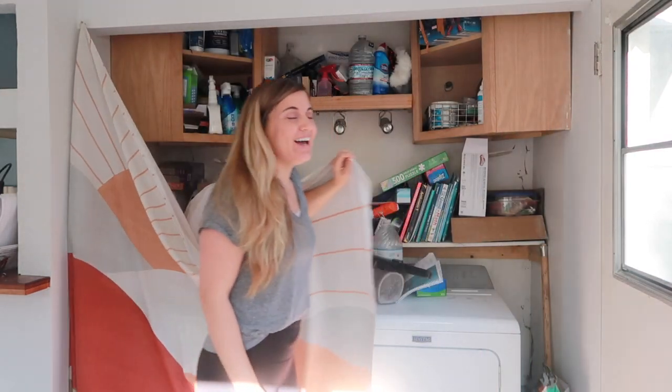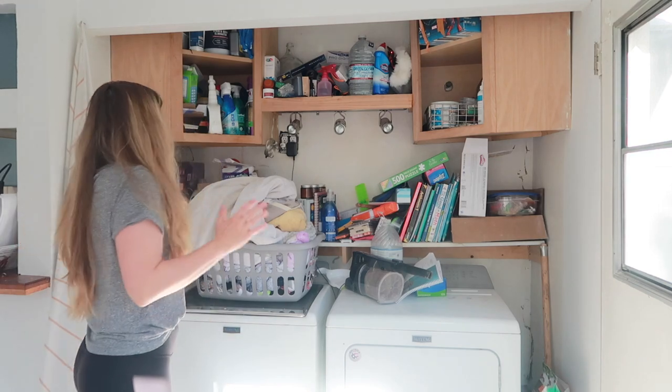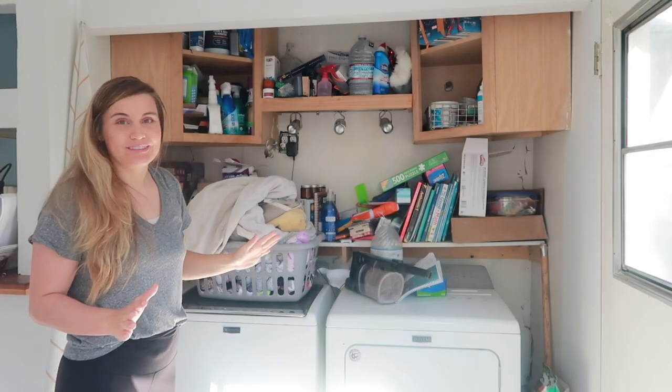When we got our house leveled — because it was like falling off the foundation for a while — the doors to this laundry room just flew off and they couldn't go back on. So I got this tapestry, but behind it is the worst hoarding situation.